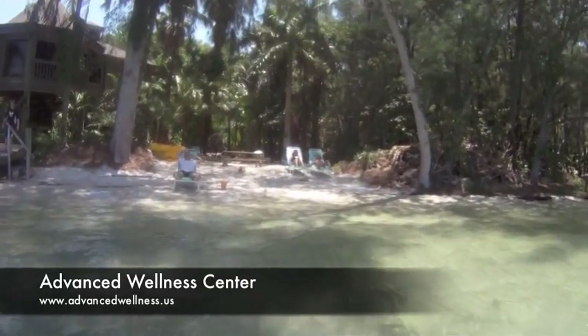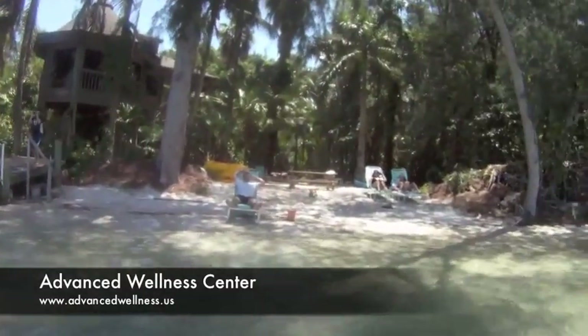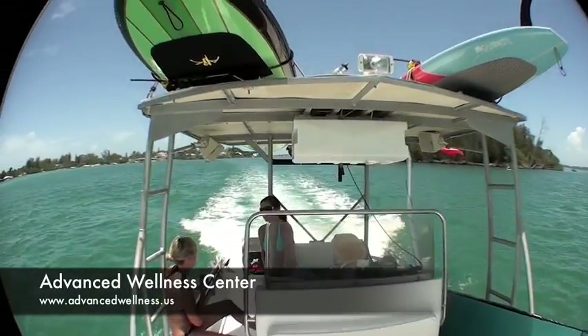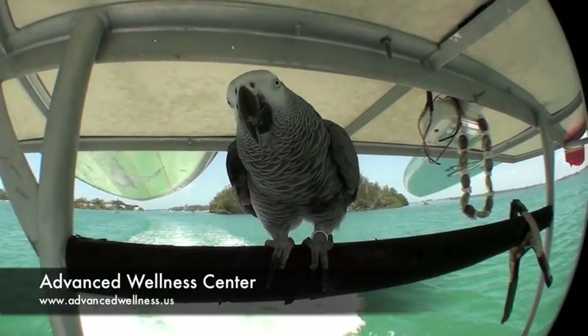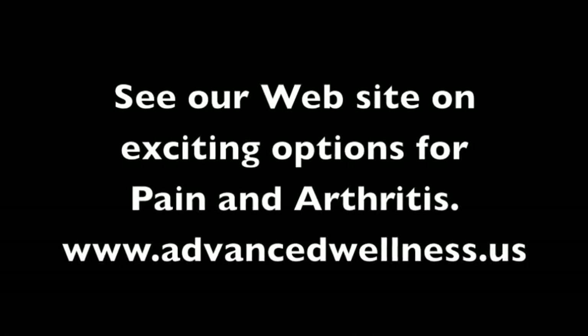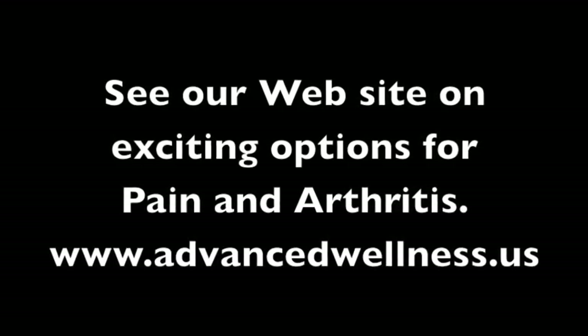Thanks for joining me on this trip to Jewfish Island. Find out more about Jewfish Key by going onto the internet. I don't think you'll find Gandalf there. See our website for exciting options for pain and arthritis at advancedwellness.us.